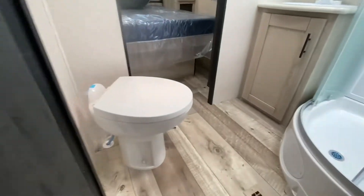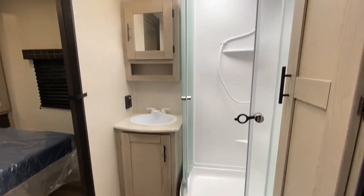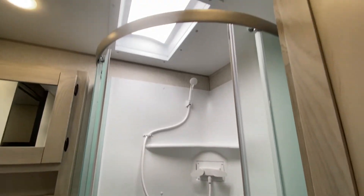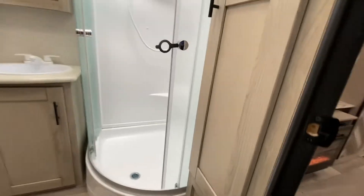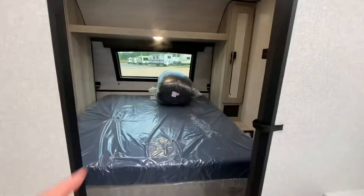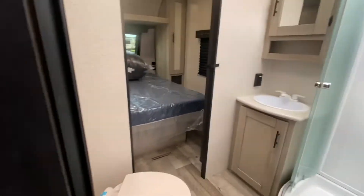Door number one — bathroom. That is a porcelain toilet. Nice shower with a skylight. On top of that toilet is a very well-placed fan. We got some storage right here. Storage here, medicine cabinet there.